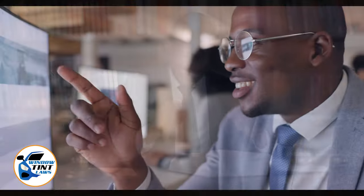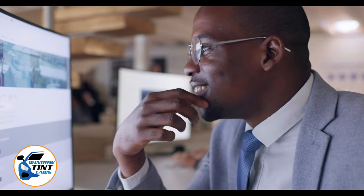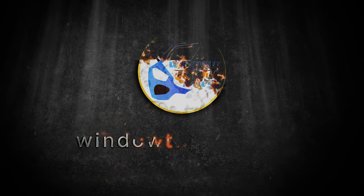Begin by acquainting yourself with the window tint laws and exemption criteria specific to Idaho. Regulations vary by state, including permissible levels of tint darkness and reflectivity. For the most current and accurate information, a visit to windowtentlaws.us is recommended.